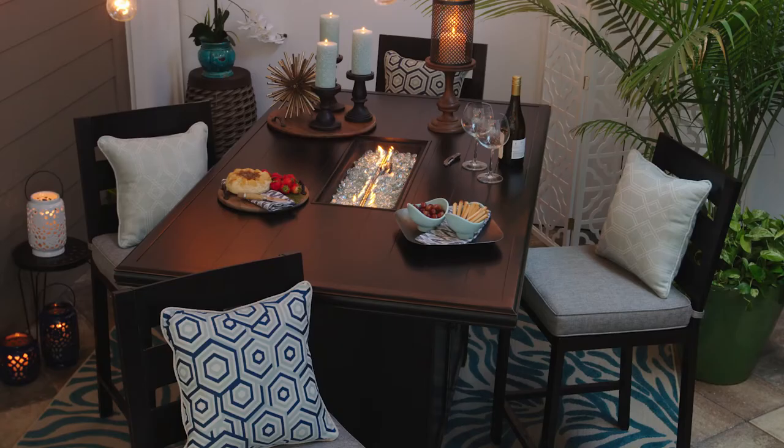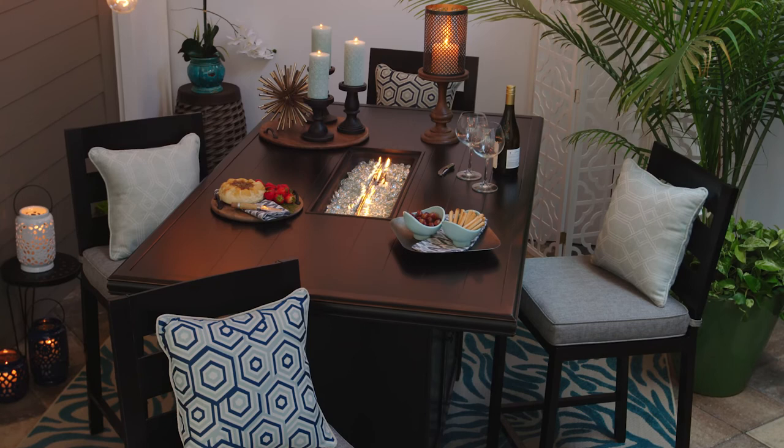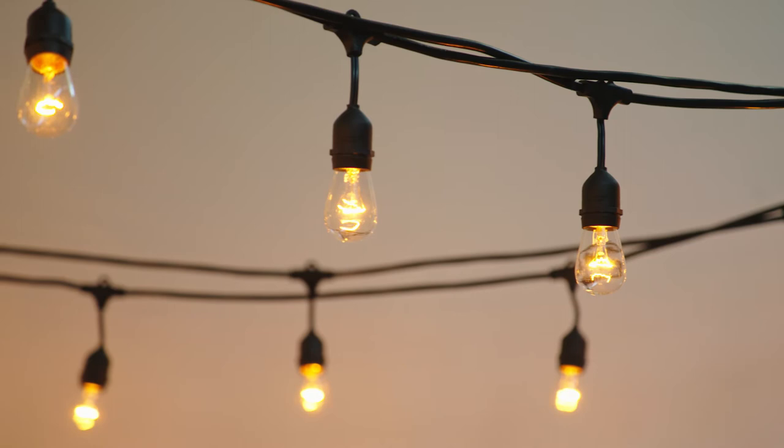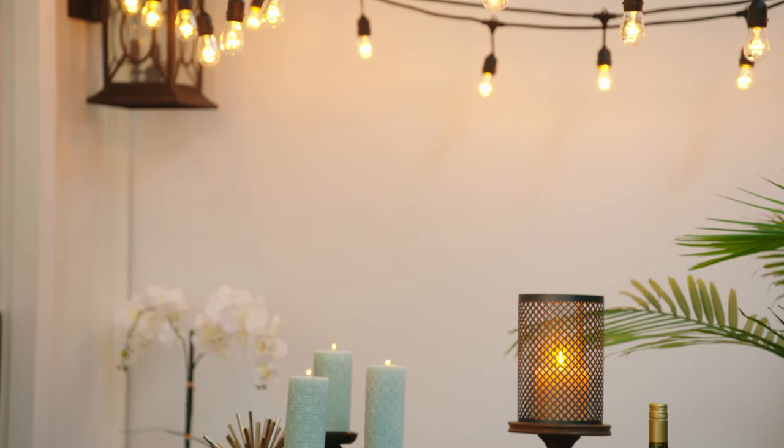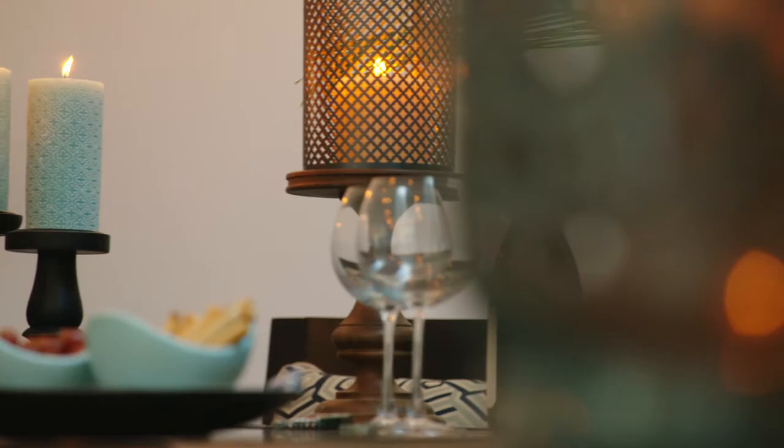Just because the sun goes down doesn't mean your party is over. Let's transform your outdoor space from day to night with a few simple tricks. A variety of lighting options can help you set the mood. Let's start with these Edison style string lights. Adding these overhead makes the space feel cozy and gives a warm inviting glow.